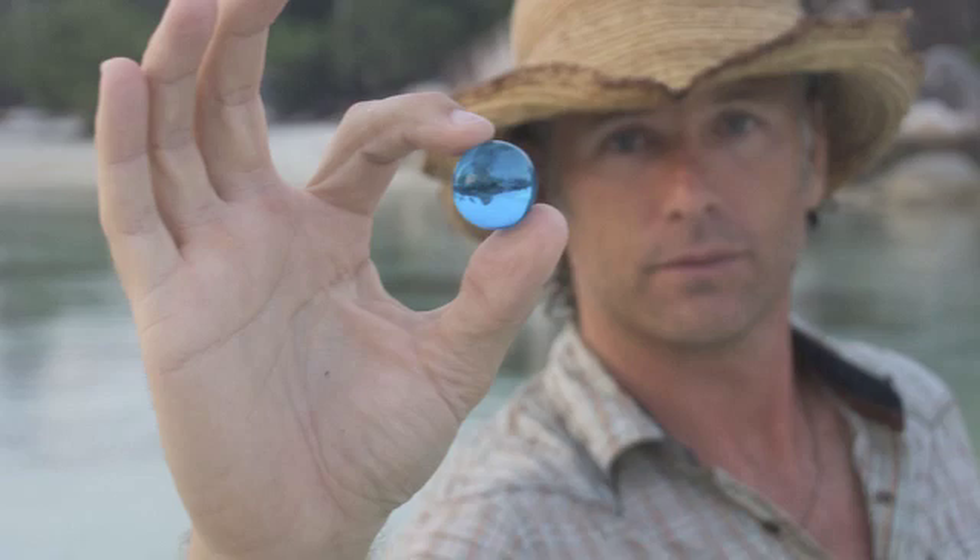People emailed and called and sent photos and stories, which led Jay to set up a very simple blog to collect those stories and share them with anybody who was interested. More and more marbles started going out to more and more people, and then people would say, hey, I've got an event — can I get 100 marbles?